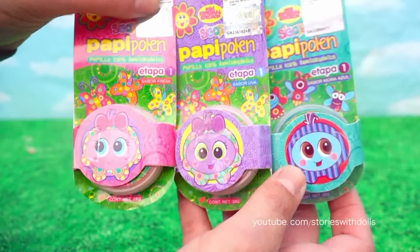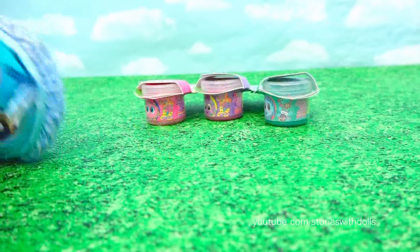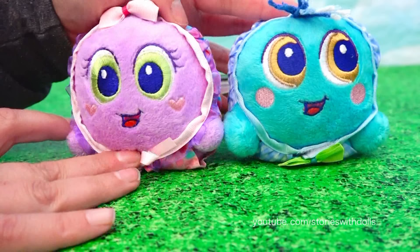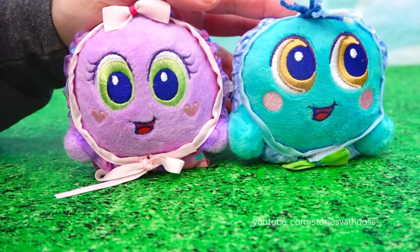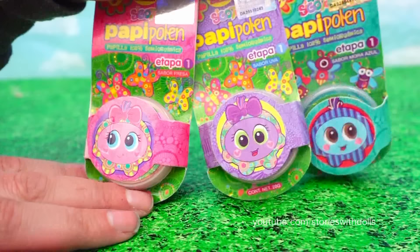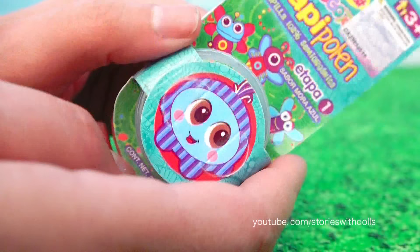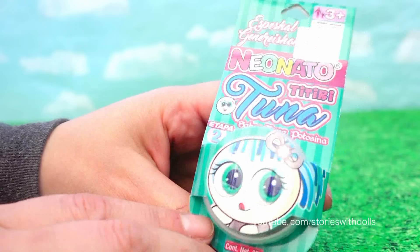Special baby food for Sandy and Pepito! I've been having to feed them homemade baby food and they really like this kind. Let's see what we got - strawberry flavor, grape, and blueberry. And I also got this baby food here. It's tuna flavored, but I don't know who this baby food is for.